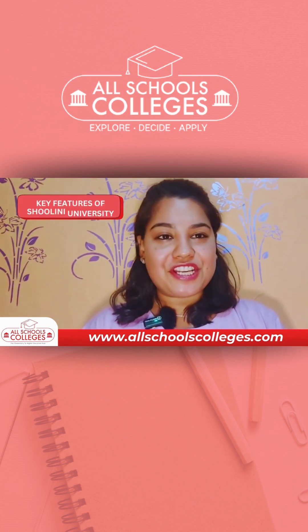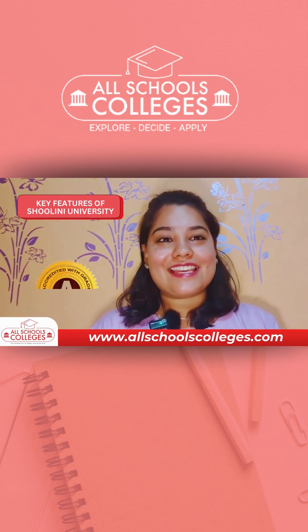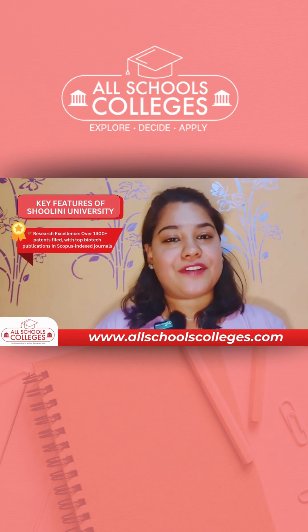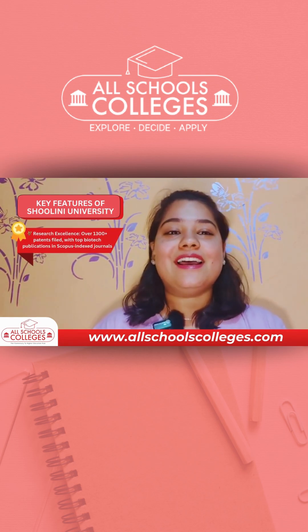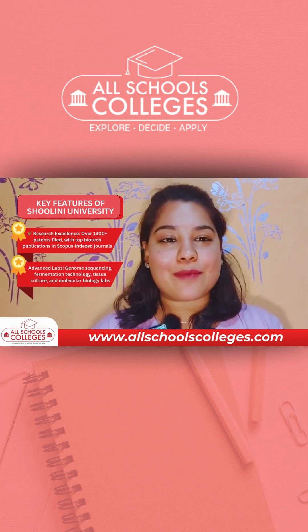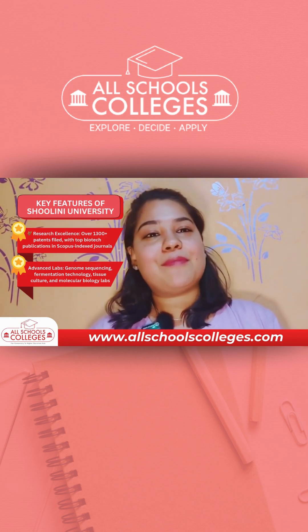Some key features of Shulene University biotech courses: Shulene University is a NAAC A+ accredited university with research excellence, over 1300 plus patents filed, top-notch biotechnological publications in Scopus-indexed journals, and advanced labs with genome sequencing, fermentation technology, tissue culture, and molecular biology labs.